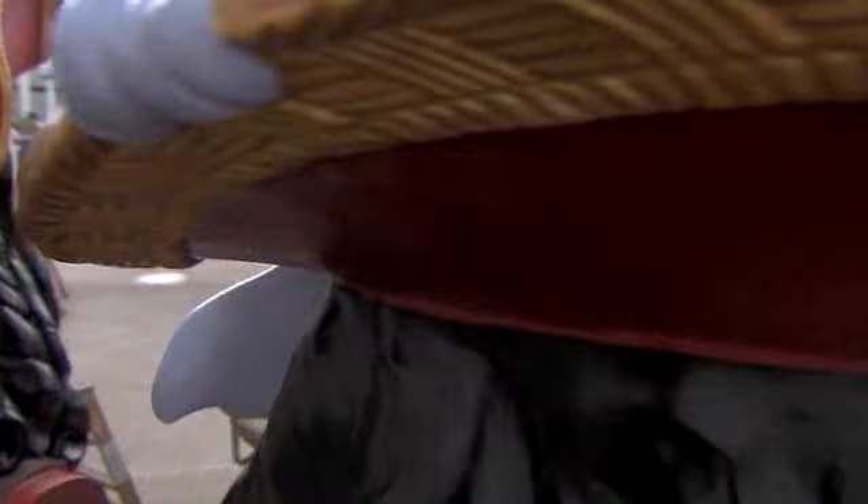We're generally given a pretty strict color scheme. It's strict where this part is red, and there may be three or four or five different reds in there that I get to choose, but at the end of the day it's got to look red for the client.